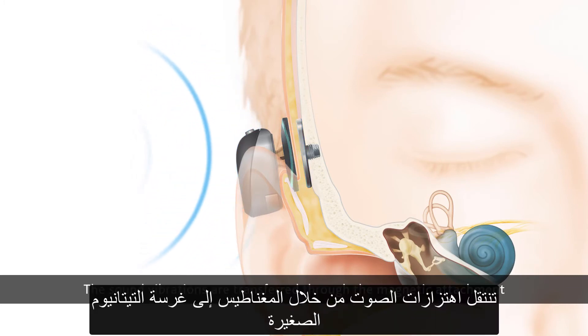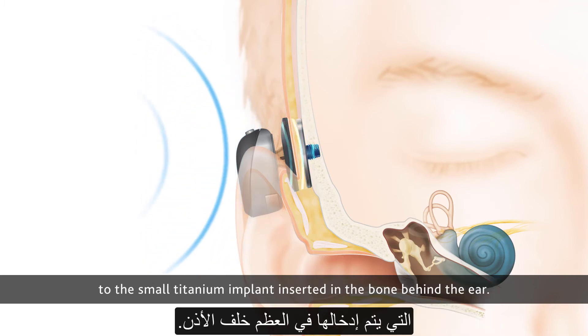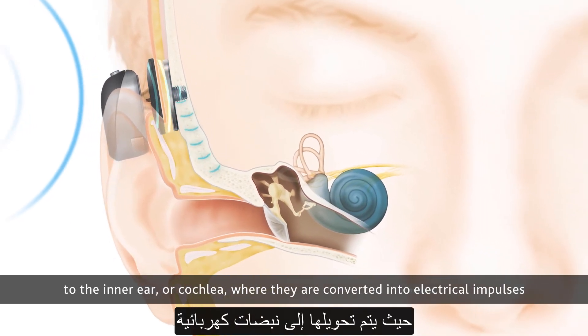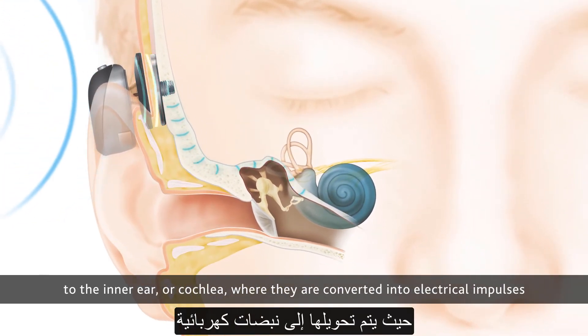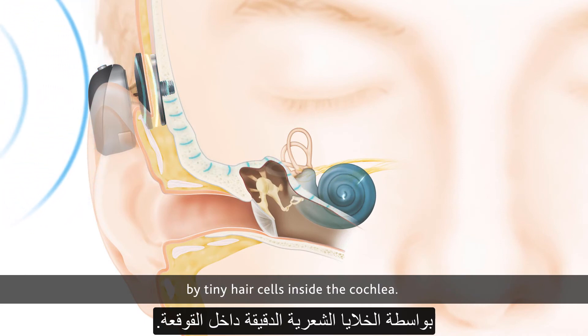The sound vibrations are transferred through the magnetic attachment to the small titanium implant inserted in the bone behind the ear. The sound vibrations are then sent directly through the bone to the inner ear, or cochlea, where they are converted into electrical impulses by tiny hair cells inside the cochlea.